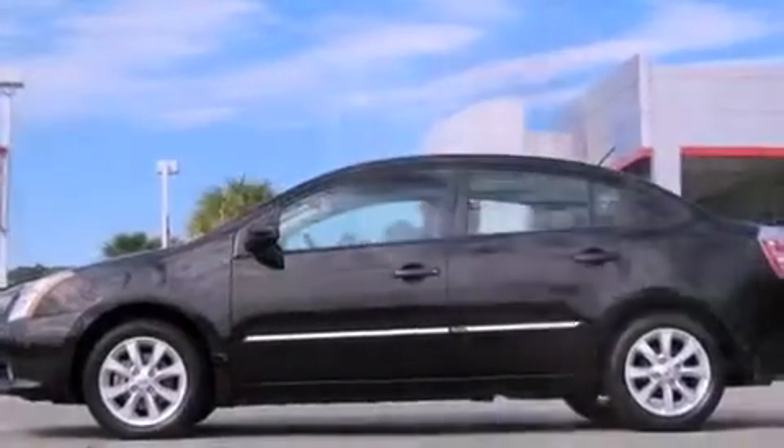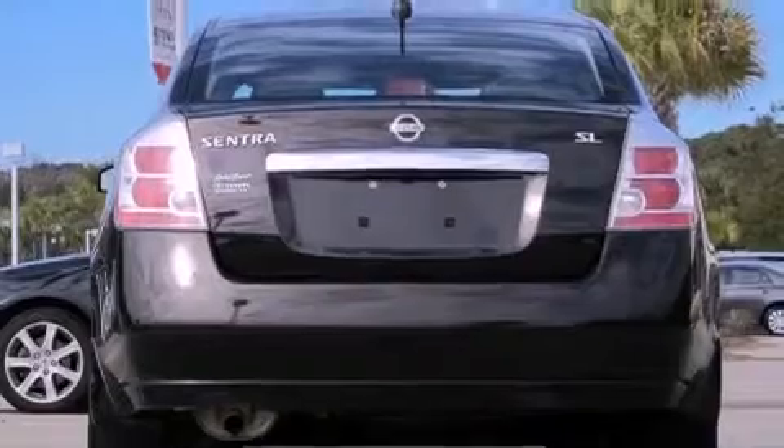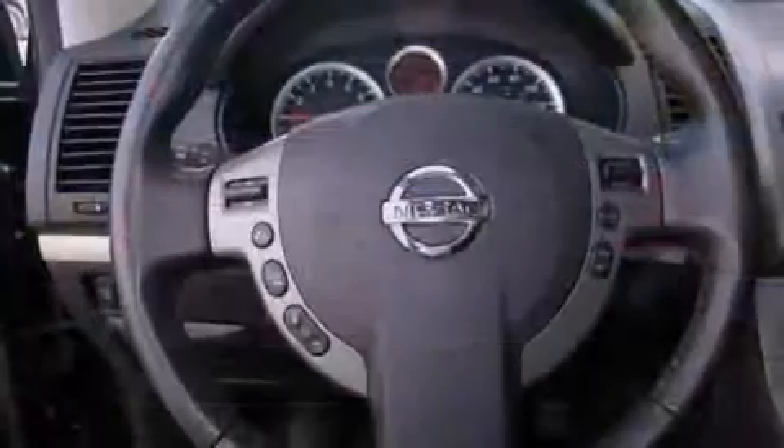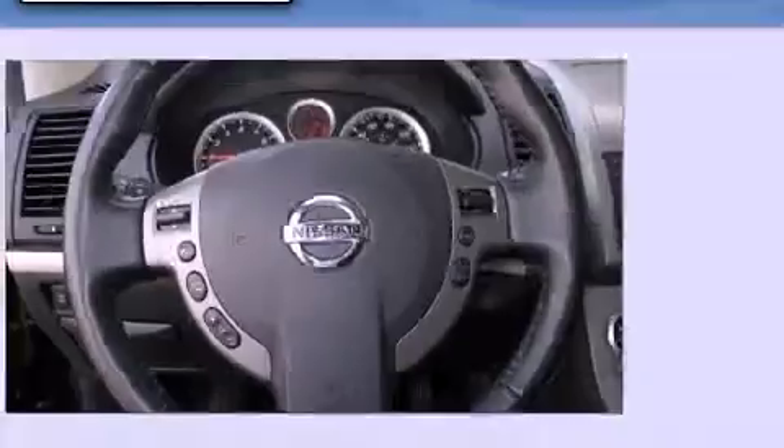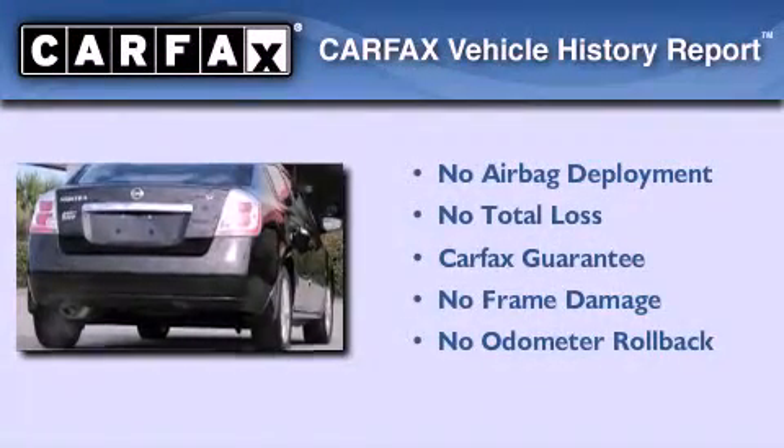With an EPA estimated rating of 34 miles per gallon on the highway, this automobile does not compromise its fuel efficiency for size, comfort, or fun. Not to mention that this sedan qualifies for the Carfax buyback guarantee.